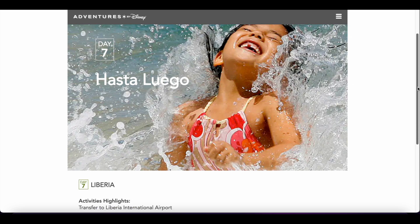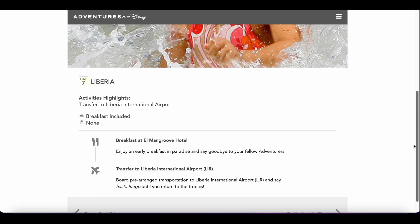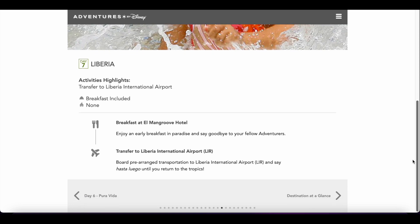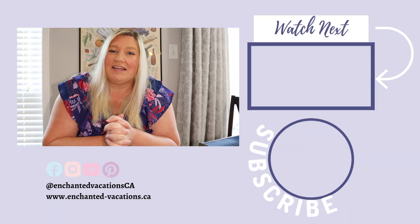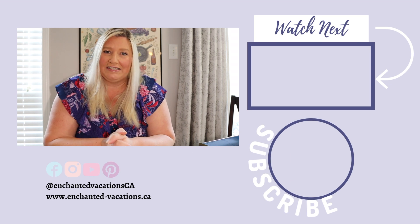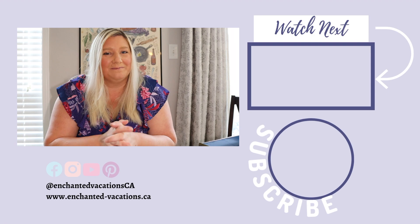Day seven we are off with our transfers to Liberia International Airport. We can have a quick breakfast at the hotel and then take our transfer to the airport. Be sure to subscribe to the channel as we will be documenting our entire seven-day itinerary with Adventures by Disney in Costa Rica. I hope you have an amazing day wherever you are — bye guys!